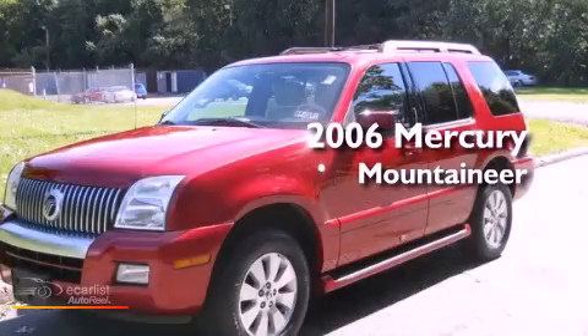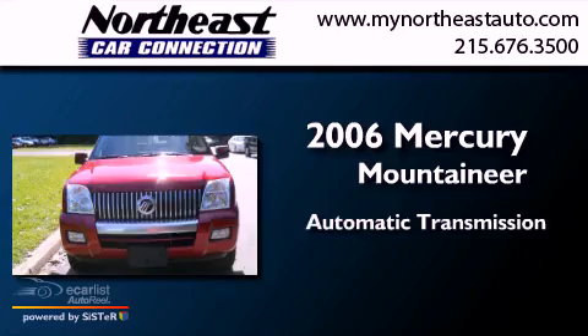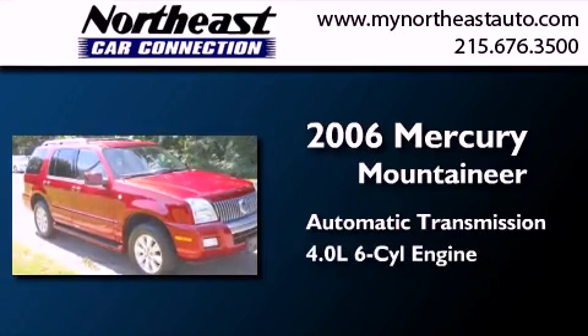This is a 2006 Mercury Mountaineer. This SUV has an automatic transmission and a 4.0-liter V6.